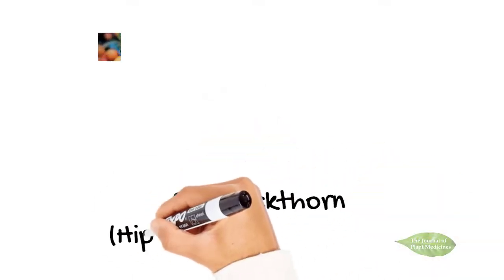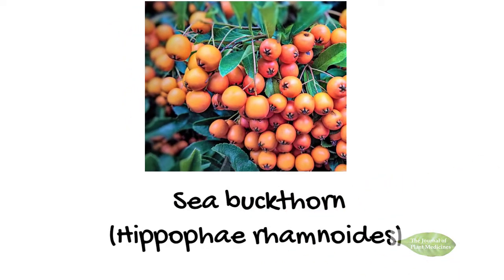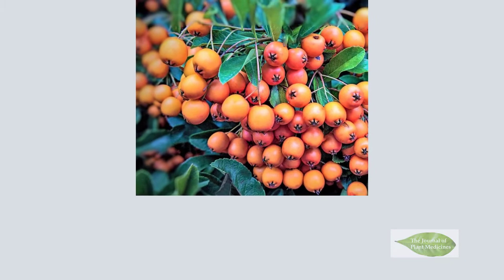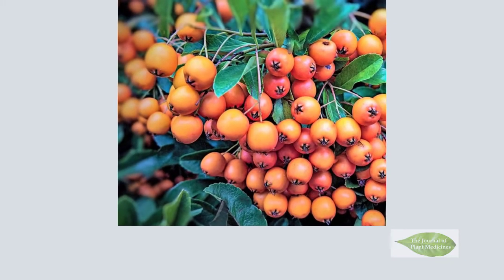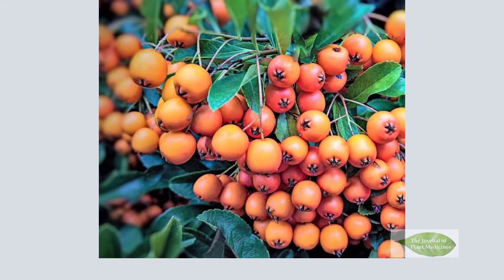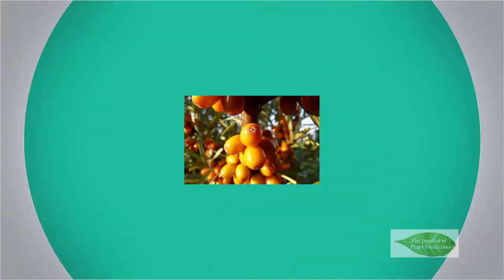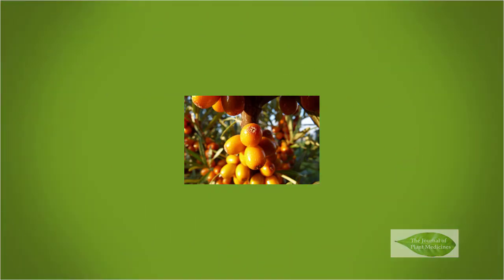C. buckthorn, Hippophae rhamnoides, has been shown to have numerous health benefits according to scientific research. C. buckthorn is a tremendous source of quercetin and other flavonoids that help scavenge free radicals, and it does have some incredible proven medicinal effects. Let's review the evidence.